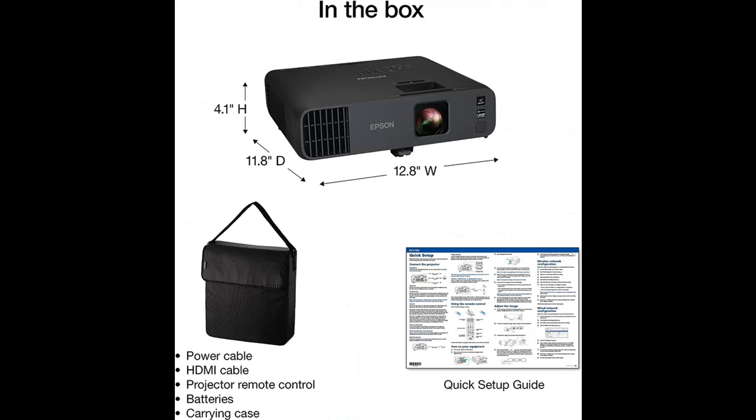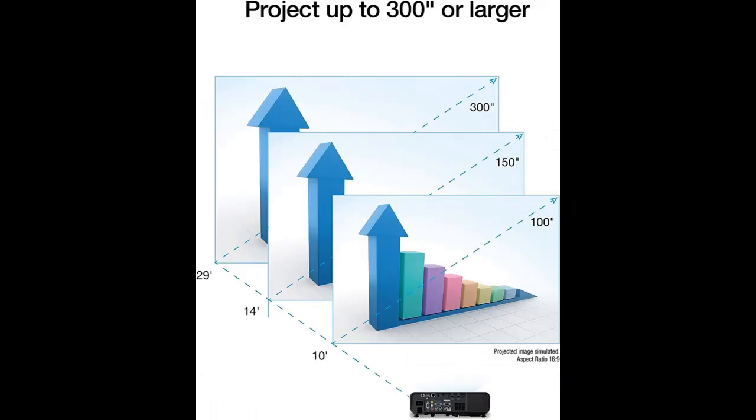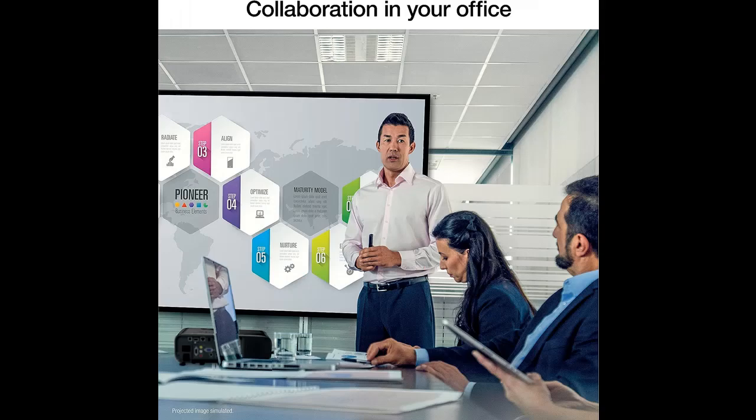Exceptional brightness: 4600 lumens of color and white brightness, ideal for displaying video conferences, large group presentations, spreadsheets, and videos even in a well-lit room. High-performance laser light source — 20,000 hours, virtually maintenance-free, delivers incredible brightness with no bulbs to replace.